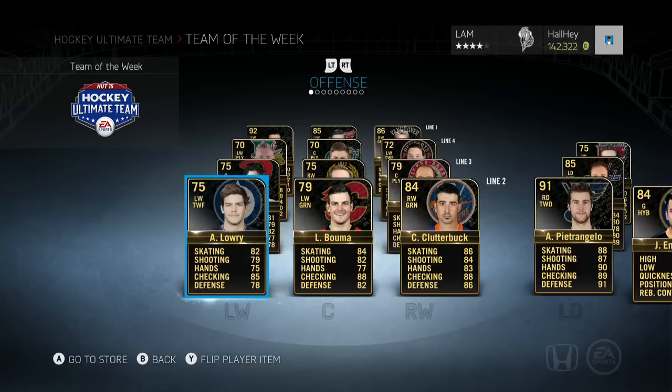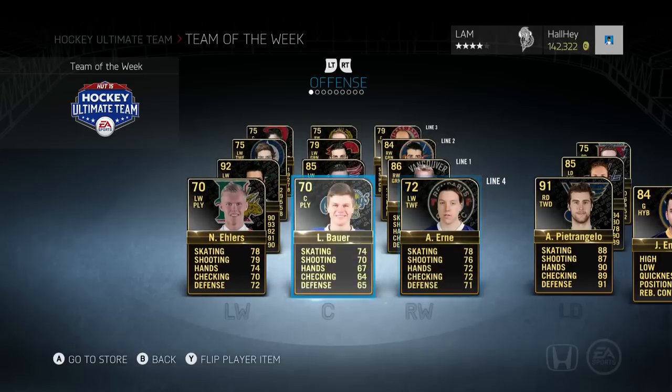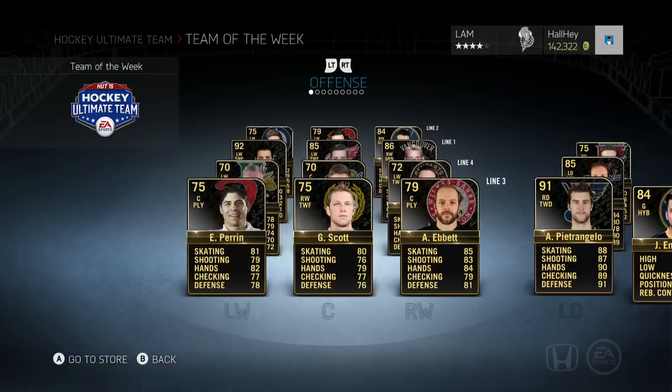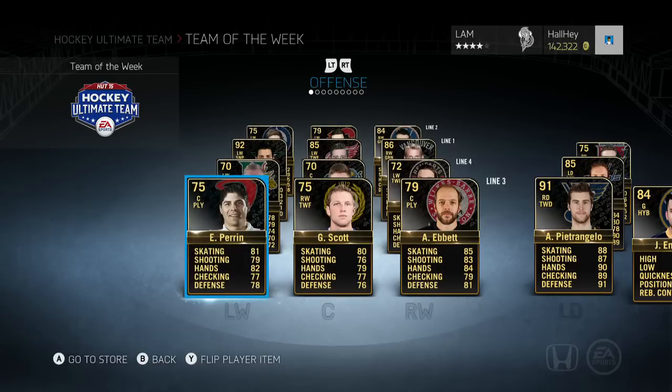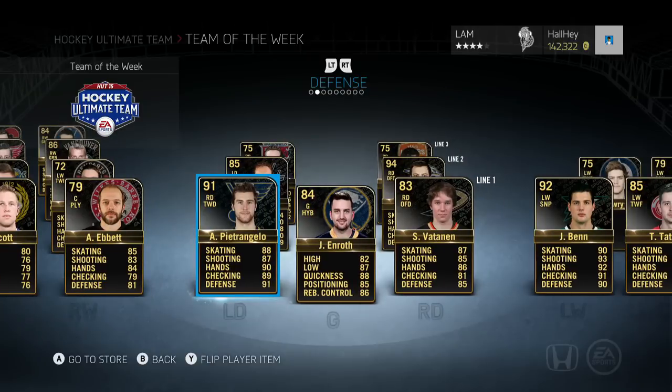Then we got Buma and Lowry — I don't exactly follow the Calgary Flames and Winnipeg Jets that much, but those guys are the second line forwards. Then we got Perrin, Scott, and Ebbett, and also Earn Bauer and Ehlers — those are the third and fourth lines. Unless you want to open silver or bronze packs, you can get these guys from those packs.